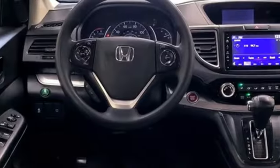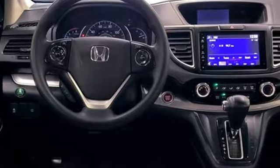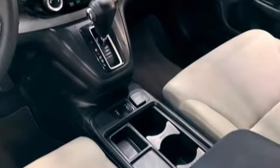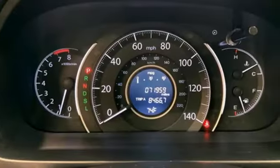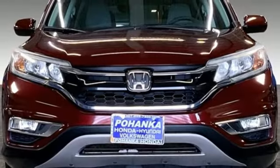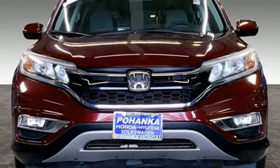Edmunds.com highlights lots of room for passengers and cargo, high fuel economy, user-friendly controls, ample tech and family-friendly features, and nimble handling. Honda's created some of the most admired vehicles on the planet. You'll never know until you try. Test drive it today.